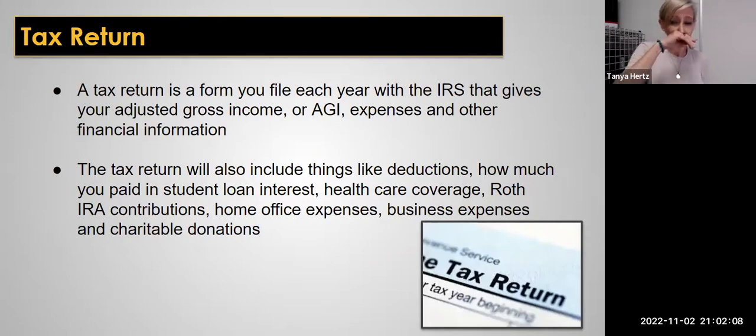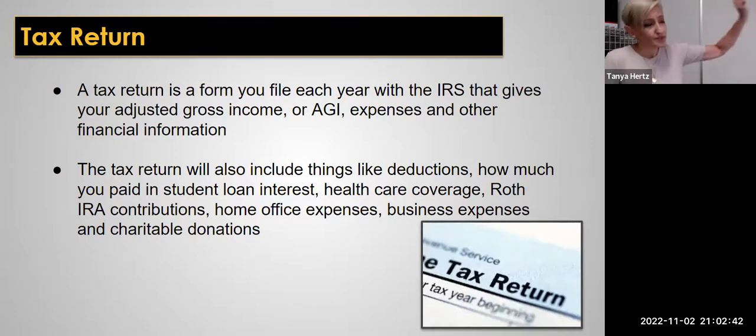A tax return is what you file each year for the IRS — it includes your adjusted gross income, your expenses, and other financial information. If you do a good job keeping track of everything all year long, this should not be a horribly painful time of year. April doesn't have to be the worst month of the year when you're a business owner, if you're really good at keeping good records on all of your taxes. All of these forms we're teaching you how to make ultimately serve your taxes at the end of the year.